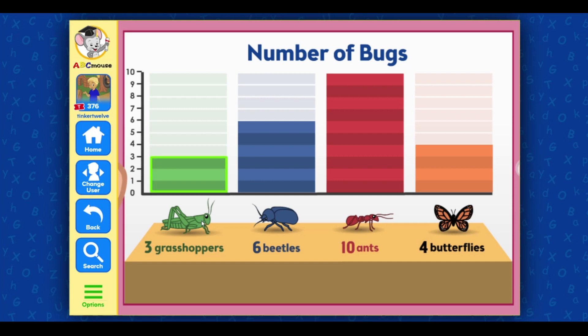Good job! Which bug did we catch the most of? Did we catch more butterflies or grasshoppers? Select the name of the bug that is the right answer.